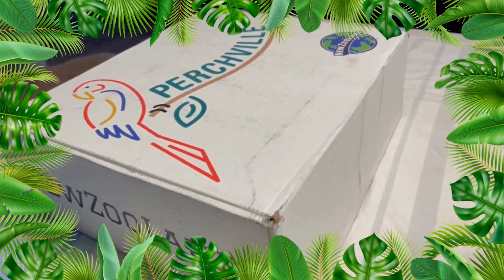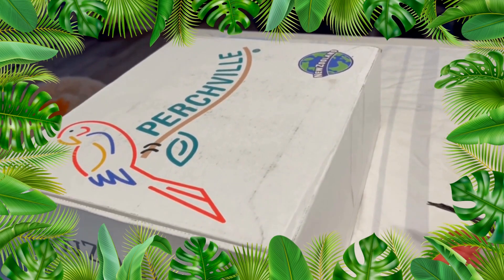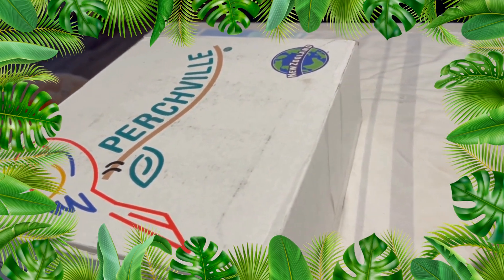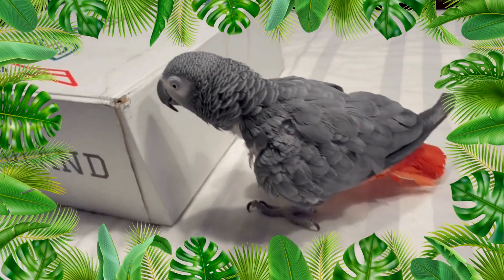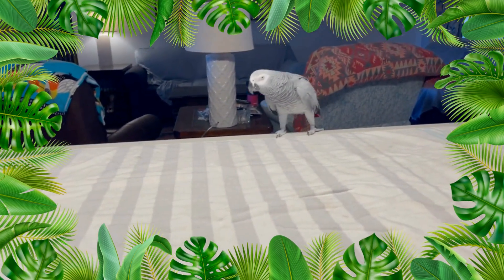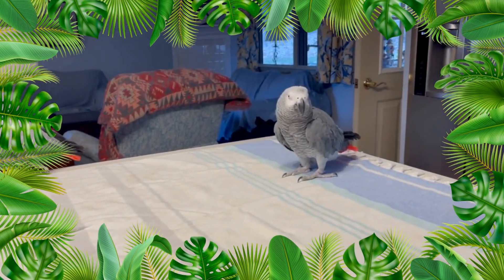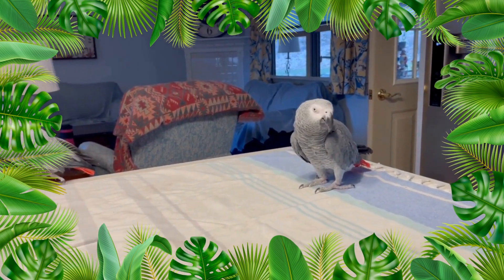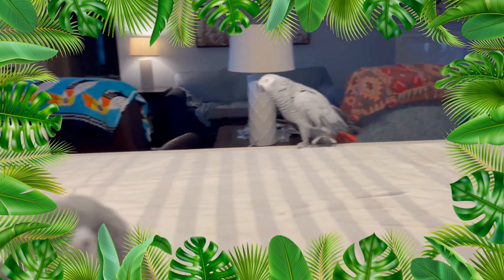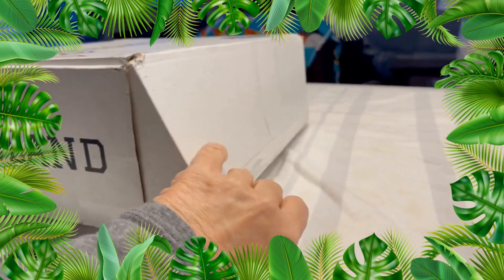So we got this really cool box from New Zooland and it's from Perchville Division. Miss Alberta says what's in there? Miss Kiko says it's a box, and Noah says I'm too cool, right? So let's check out the box, guys. What's in here? Let's see what's inside.